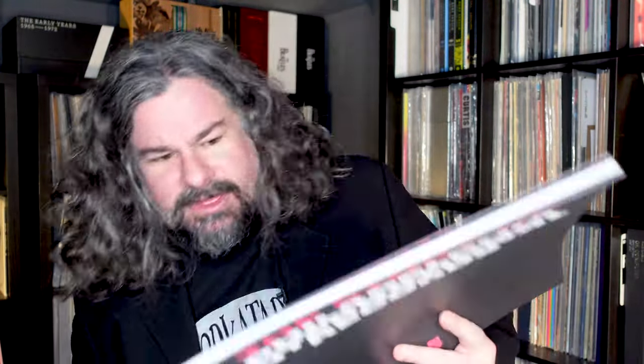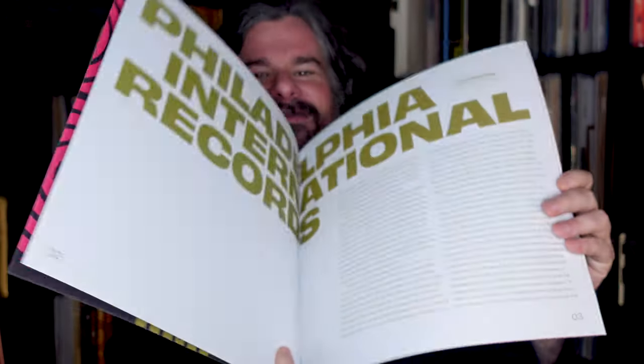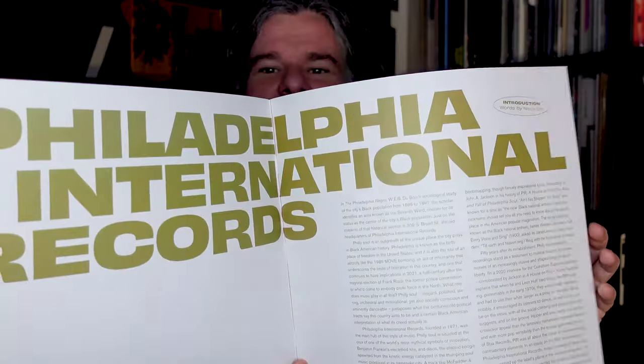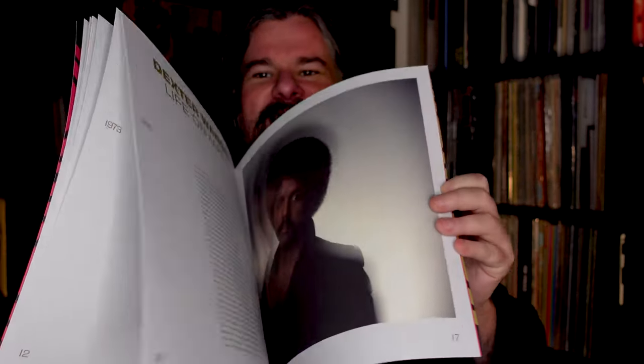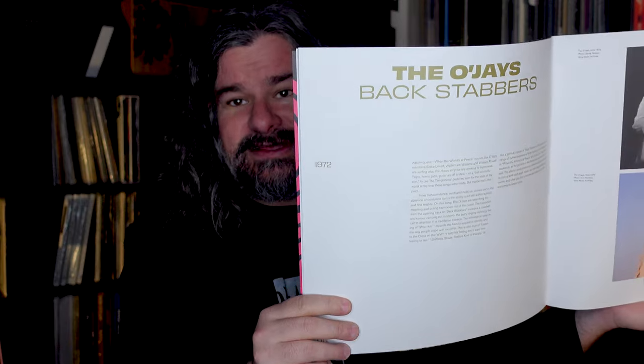Here we have this gorgeous set with the story of Philly International. There is a full booklet inside showcasing that stunning '70s logo and all these elements — telling the story of this era of music. I cannot wait to dig into this. A bunch of this is going to be very new to me. The Backstabbers record — I'm going to be digging into album tracks I've never heard. Billy Paul — when I lived in Europe in the mid-'90s, 'Me and Mrs. Jones' was just everywhere, randomly on the radio like fifty times a day.